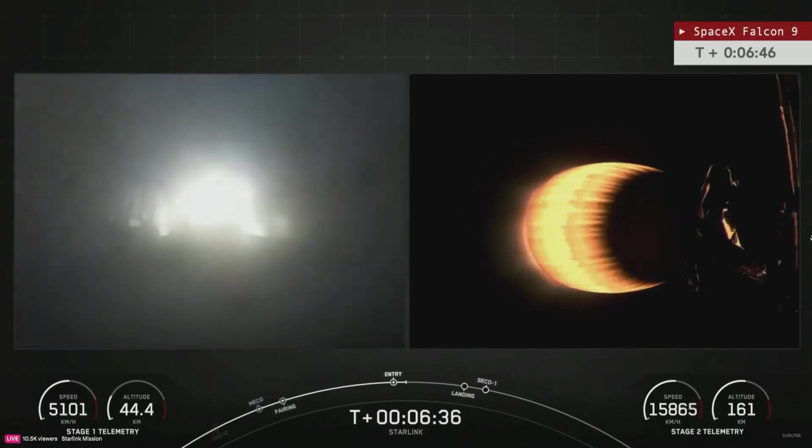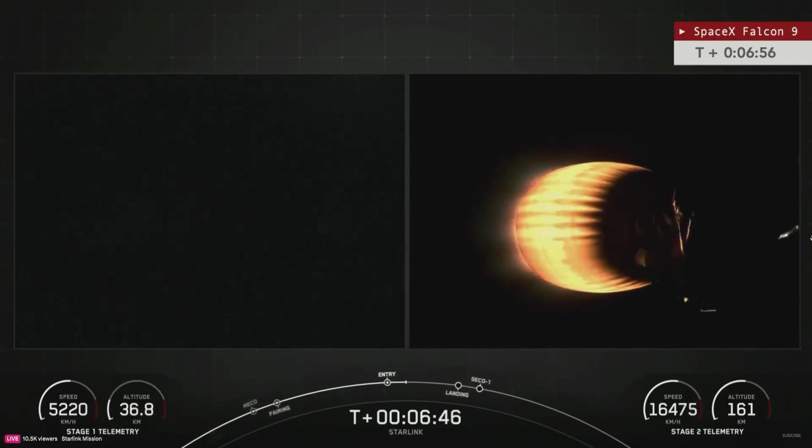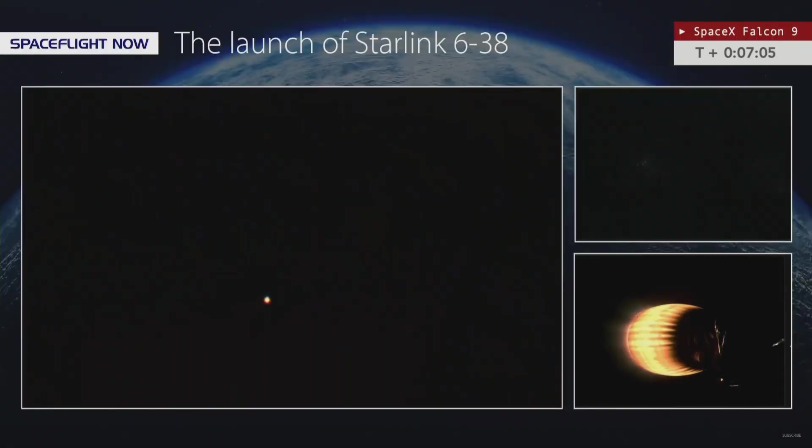The next milestones are going to be far enough away and low enough on the horizon that unfortunately we won't be able to see them with our ground cameras, so we'll be relying on SpaceX's onboard views at this point. We're now seven minutes into this flight — coming up, our next milestone will be the landing burn. Both vehicles are continuing through burn shutdown.